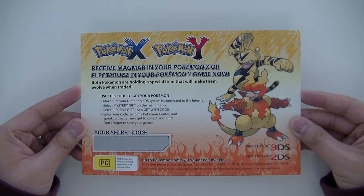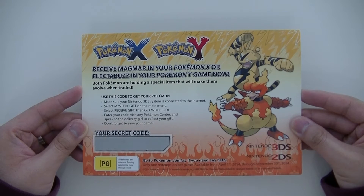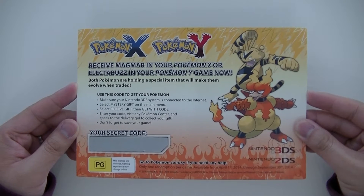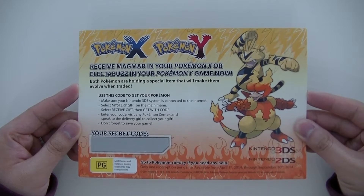So if you own a copy of Pokemon Y, you won't be able to capture Electabuzz. And if you own Pokemon X, you won't be able to capture Magmar. So Nintendo released this little promotional where you can get either one of the missing Pokemon for your copy of Pokemon X or Pokemon Y.